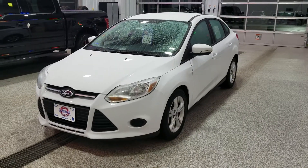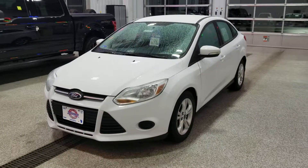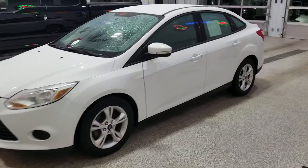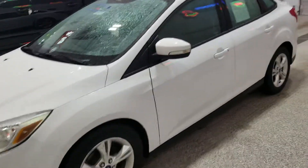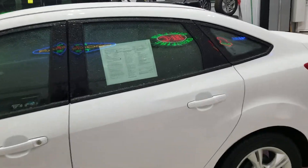Hi, my name is Tanner Hoppe and I'm here today with Johnson Ford and we're gonna do a quick walk around of one of our Ford Focuses. This is a 2013 with the 2.0 liter four-cylinder engine, SE trim level, front-wheel drive, and with it being used it has about 84,000 miles on it.